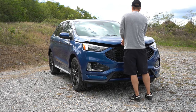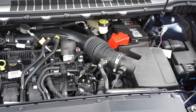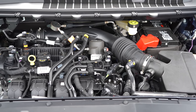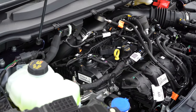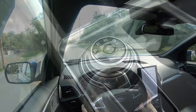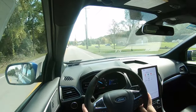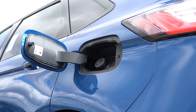With all these trim levels there are two different powerplants available. The first belongs to all trim levels except the ST: a 2.0-liter twin-scroll turbocharged four-cylinder putting out 250 horsepower at 5,500 RPM and 280 lb-ft of torque at 3,000 RPM. Power is sent to all wheels through an eight-speed automatic, with a 0-to-60 time of approximately 6.8 seconds.